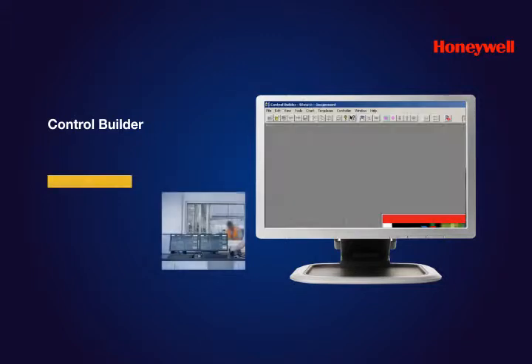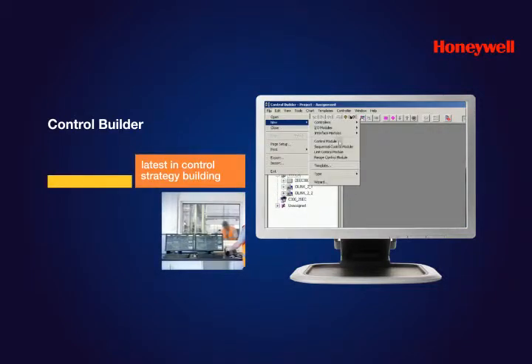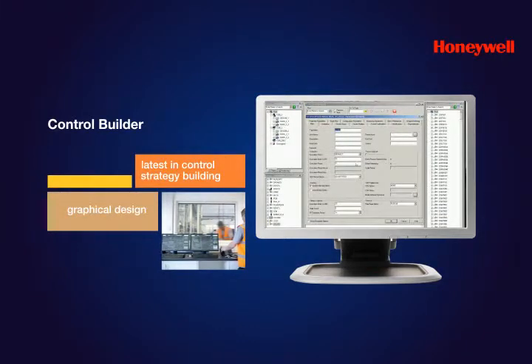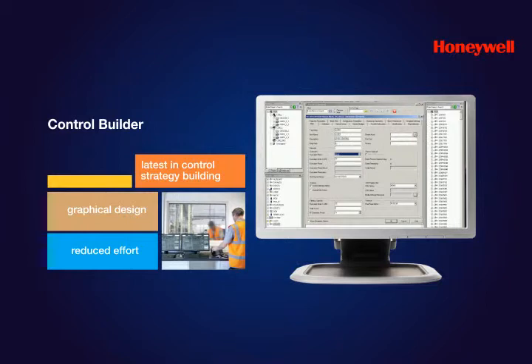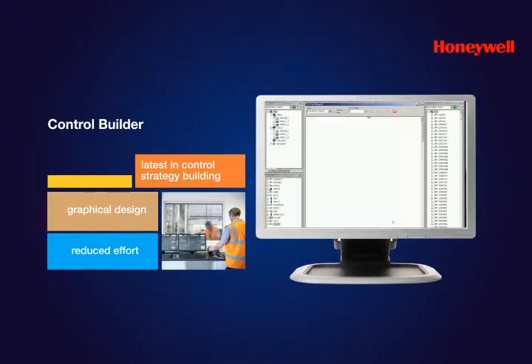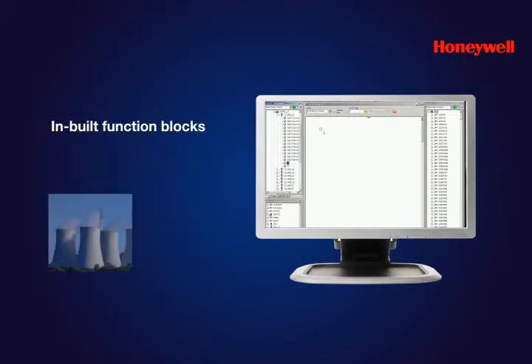For example, Control Builder is an engineering tool offering the latest in control strategy building. Its graphical, object-oriented design dramatically reduces the effort required to design, implement and document control applications. It allows you to select function blocks from an existing library and soft-wire them together to perform the desired control strategy, without the need to build from the ground up.